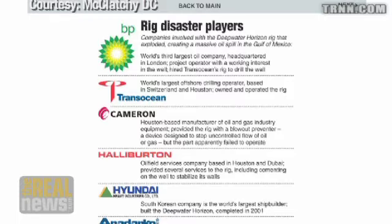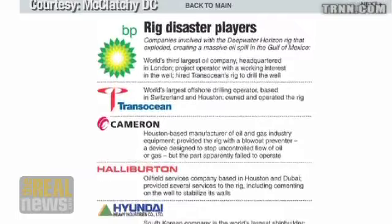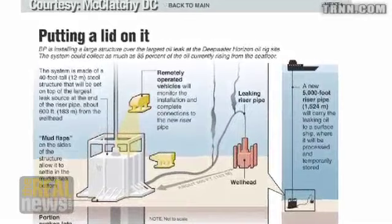We're actually at a very dramatic moment right now because the Obama administration has given BP the go-ahead to take off the current containment cap. This is the one that's been on since June 3rd and is collecting about 15,000 to 16,000 barrels of oil a day, which is between 20 and 40 percent of what they think is coming out. They've given permission to take it off and replace it with a new containment cap, which BP and the Obama administration hope will completely seal the well.